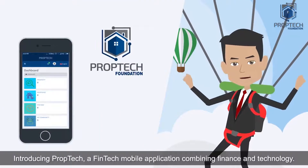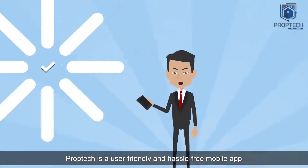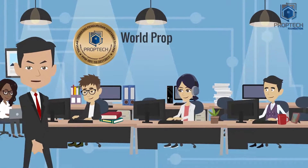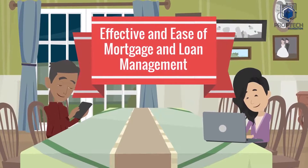Introducing PropTech, a fintech mobile application combining finance and technology. PropTech is a user-friendly and hassle-free mobile app designed and offered to users by World Property Management Technology Foundation to help them experience effective and ease of mortgage and loan management.